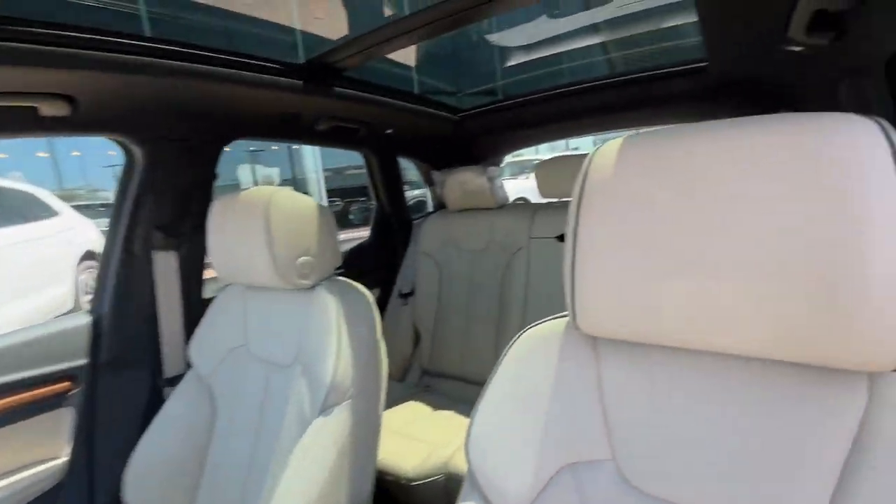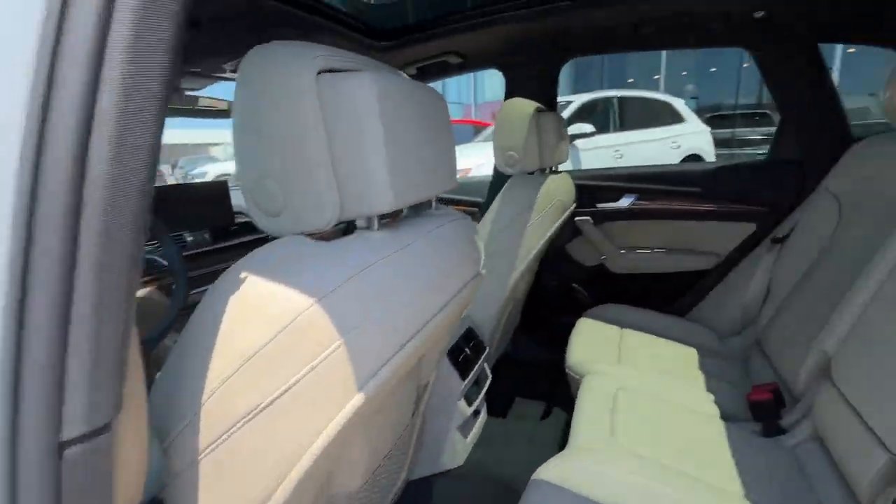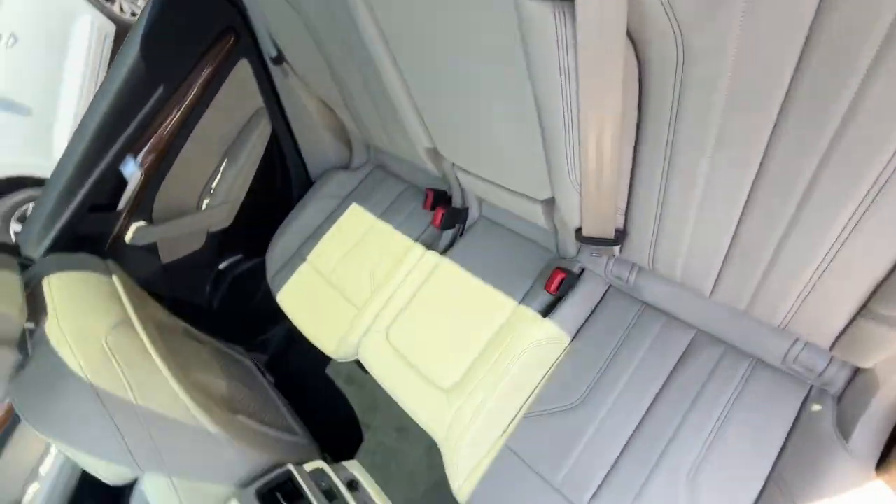Fog lamps, heated mirrors, power driver seat, electronic stability control. Come in for a test drive — our team will make it the best part of your day.